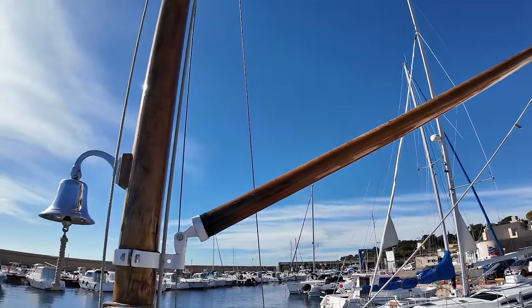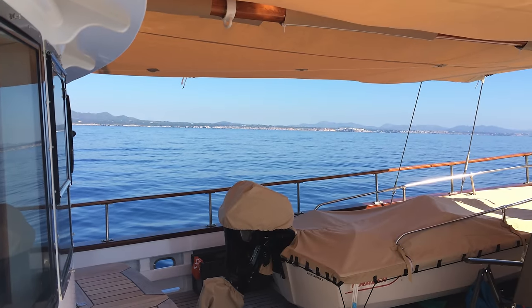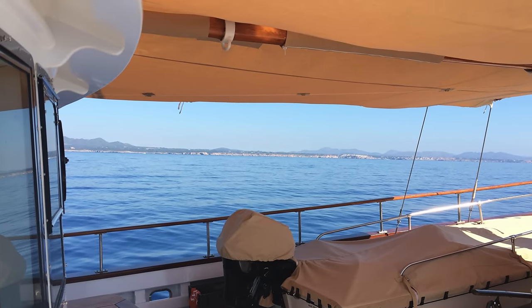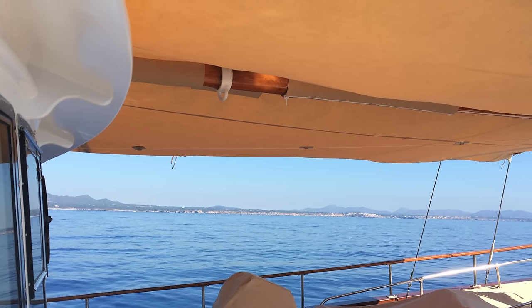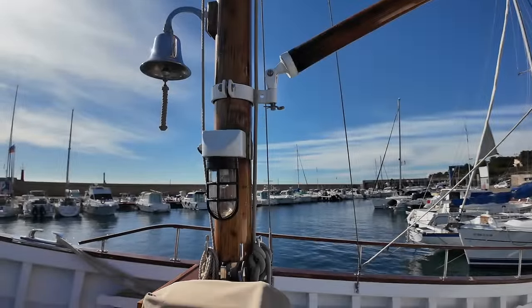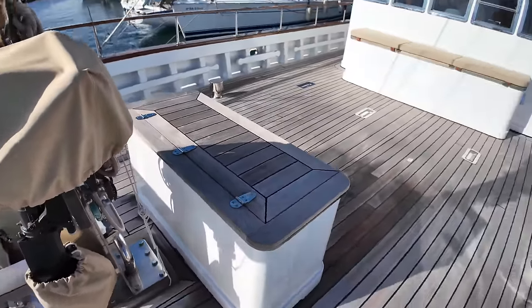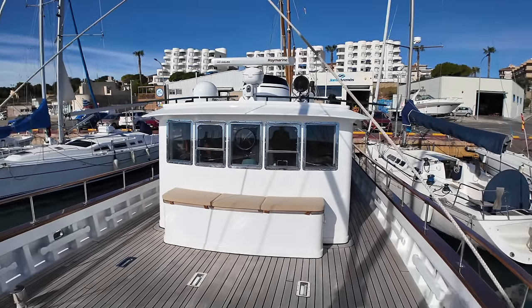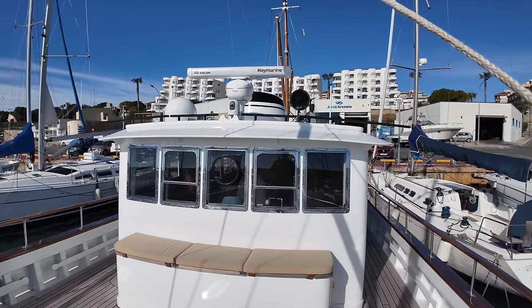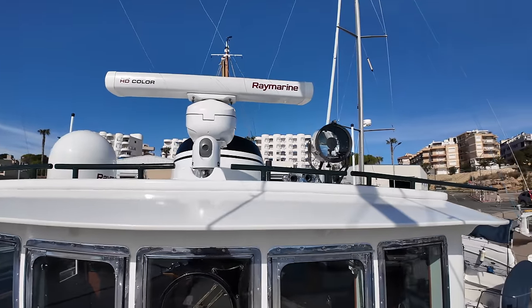Here is what the foredeck looks like when it's being used as a boat deck. The awning can be used to create a really nice shaded area. The outboard motor for the tender is currently stowed away here. After the foremast is a storage area for lines and fenders or anything else you might want to keep in this area. Now let's go and check out the nav and comms equipment atop the wheelhouse.